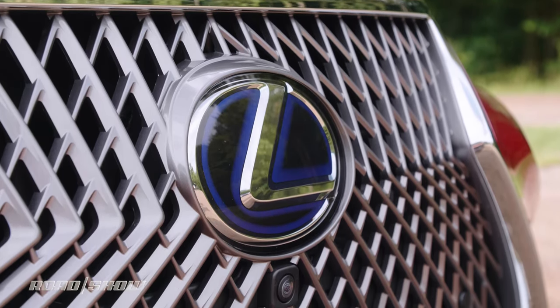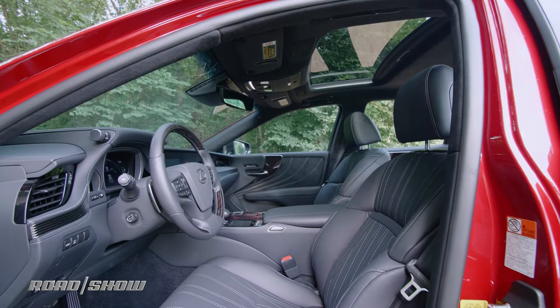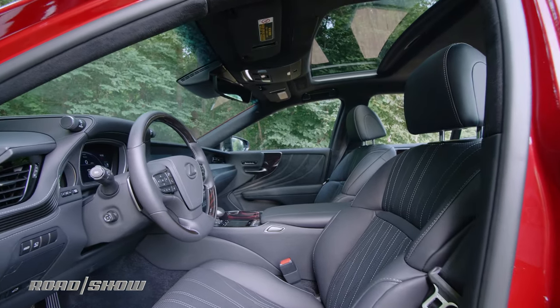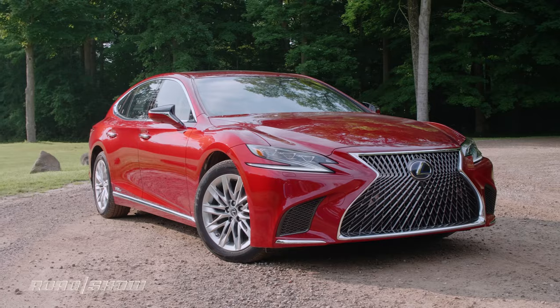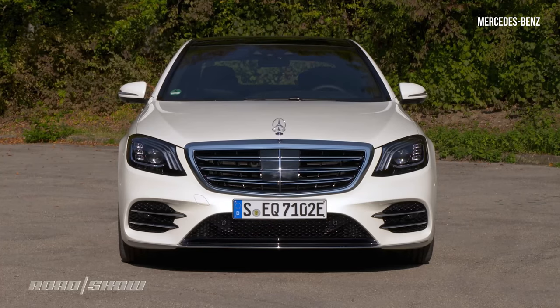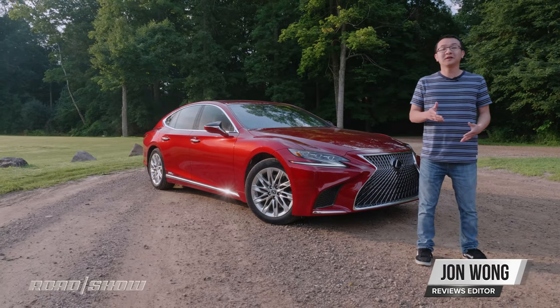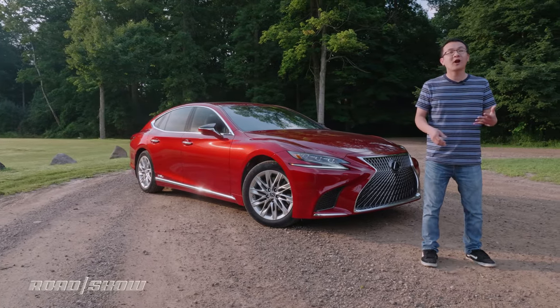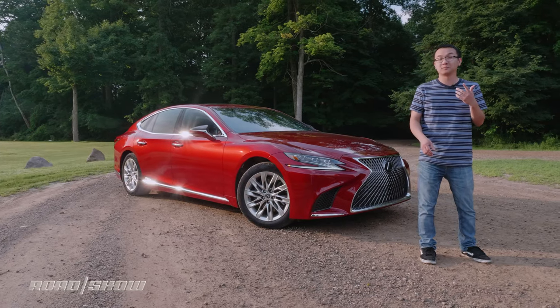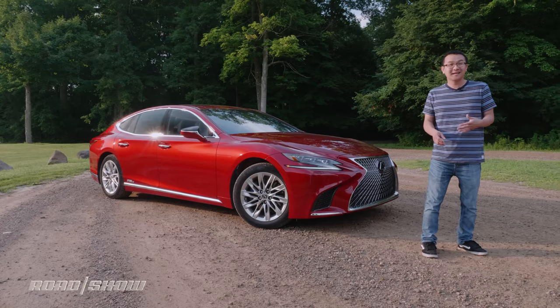If you're in the market for a full-size hybrid luxury sedan — because you care about the environment but still want to roll around in the lap of luxury — today you've got three options: the BMW 745e, the Mercedes-Benz S560e, and this Lexus LS 500h. Unlike the Germans, which are plug-in hybrids, the car from Japan will try to win you over with its multi-stage mild hybrid hardware.